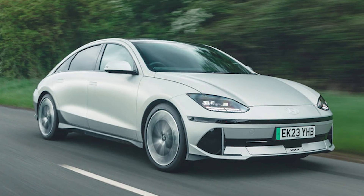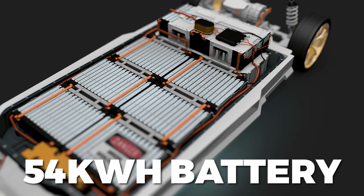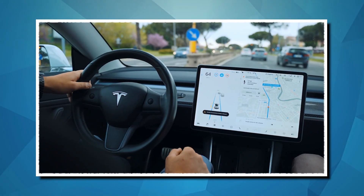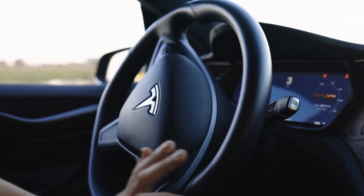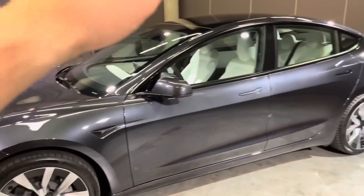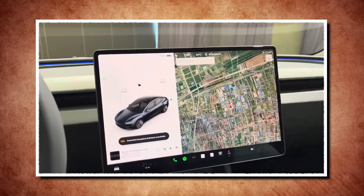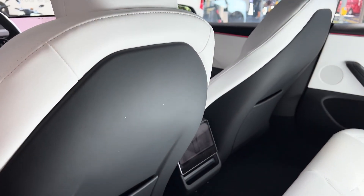The upcoming Hyundai Ioniq 6N presents another challenge for Tesla, with a 54-kilowatt-hour battery for its base and an 82-kilowatt-hour pack. Tesla's Model 3 will feature a new Autopilot Drive Assist suite, though its impressiveness may not be as expected. The 2024 Model 3 is expected to retain its IIHS Top Safety Pick Plus status if it scores well on the updated side test. The center touch screen is more responsive, and passengers in the back have access to climate and entertainment controls.